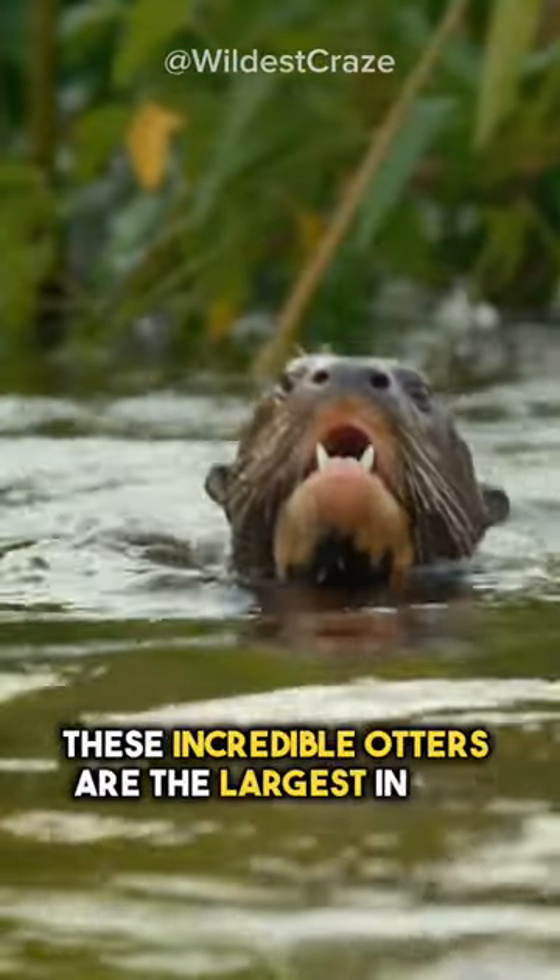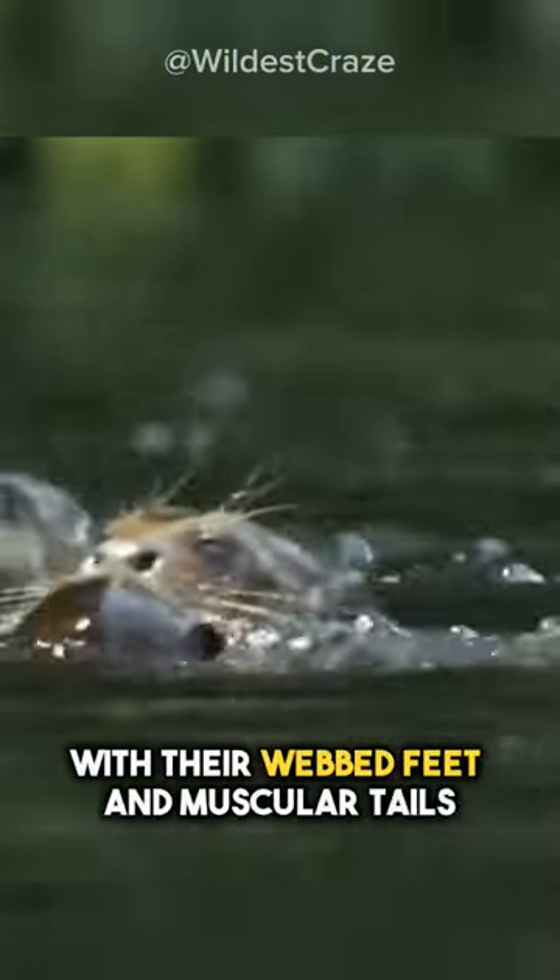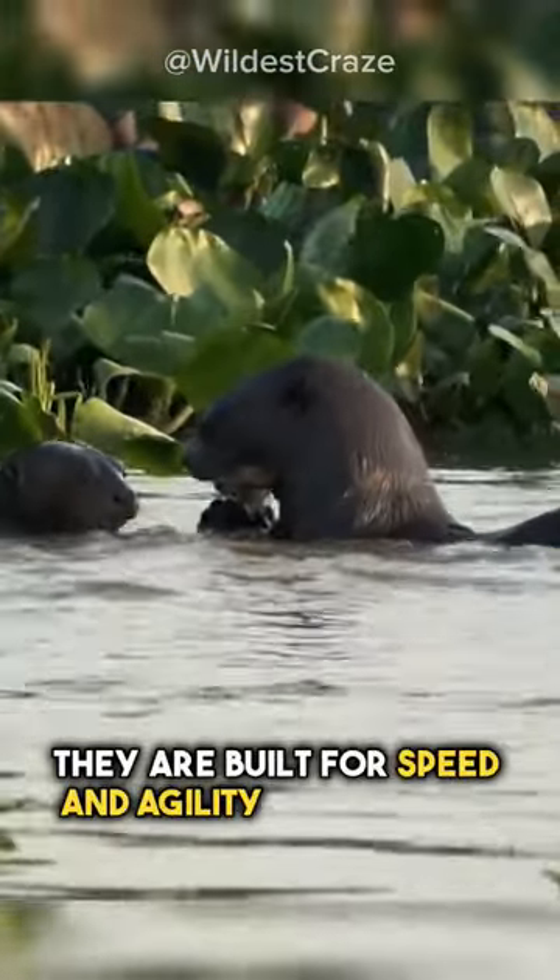These incredible otters are the largest in the world, reaching up to six feet long. With their webbed feet and muscular tails, they are built for speed and agility in the water.